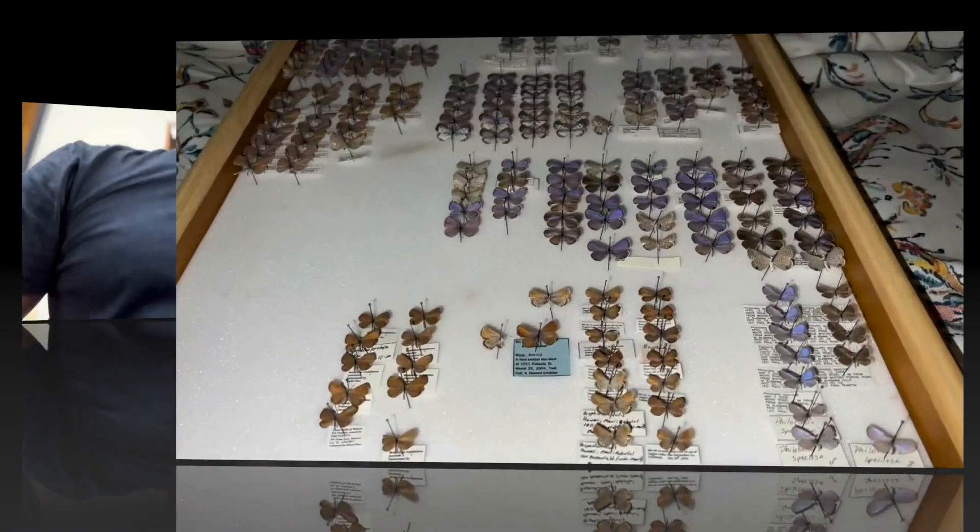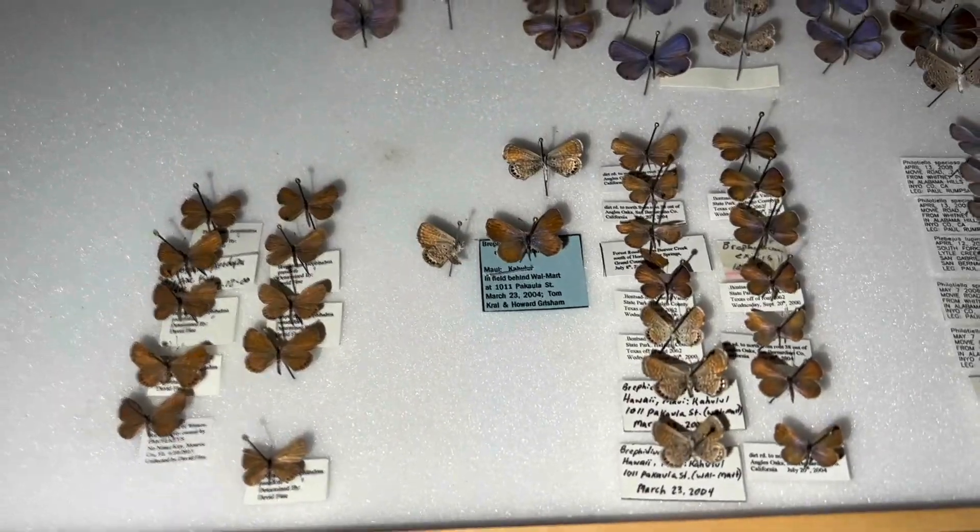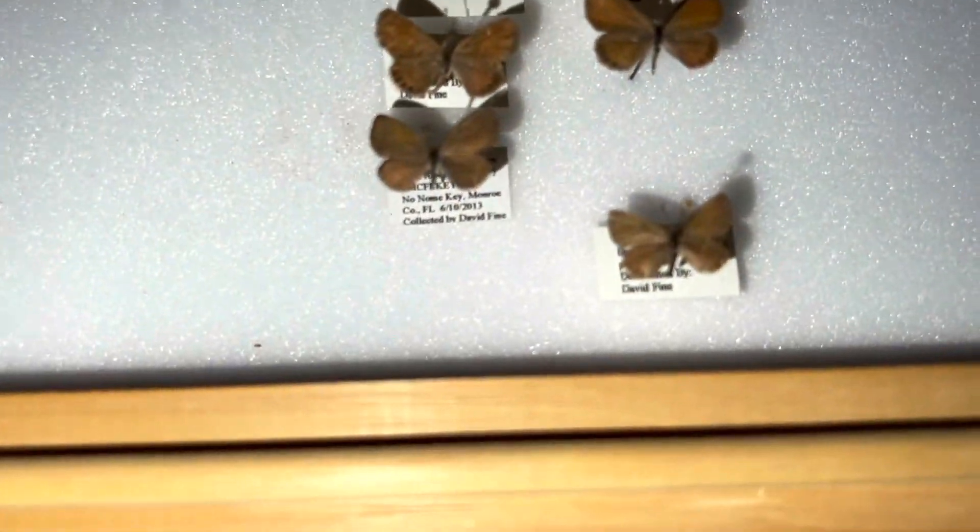They are extremely close in resemblance to the Miami Blue, with only very slight differences between the two. I'm going to show you a box of blues I have in my collection, almost all of which were collected 20 or more years ago, and show you the difference between the Nicker Bean Blue and the Miami Blue. We actually have six species of blues in South Florida.